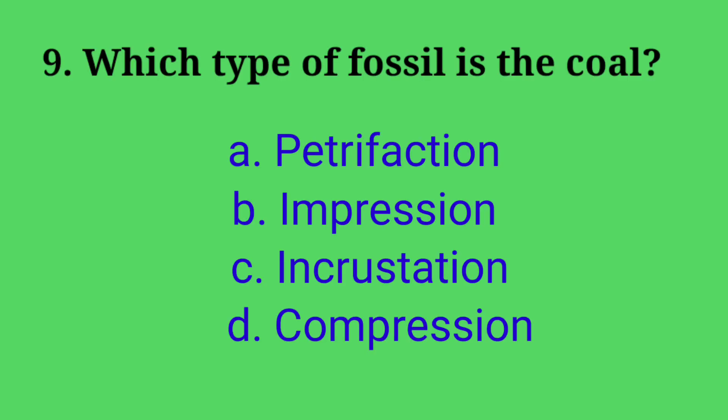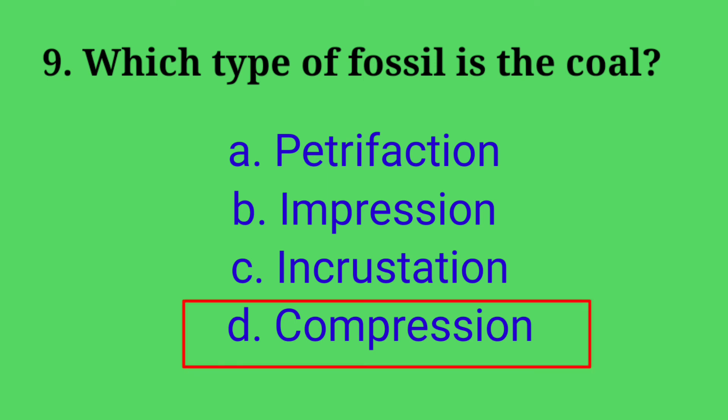Ninth question: which type of fossil is coal? Options: A. Petrifaction, B. Imbrusion, C. Incrustation, D. Compression. Answer: option D, Compression. Coal is the compressed fossil.